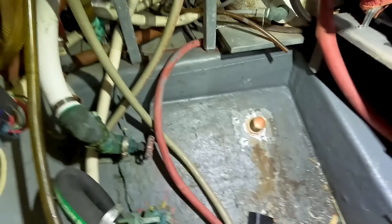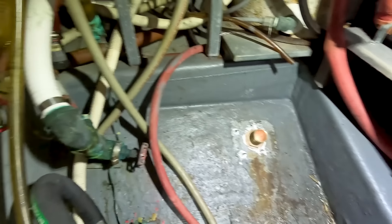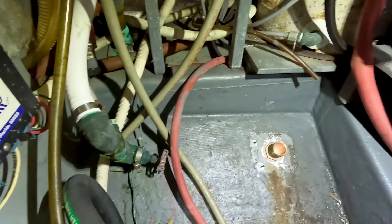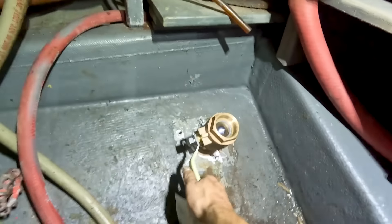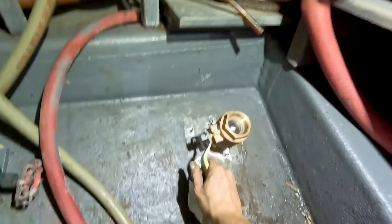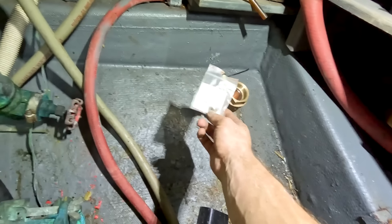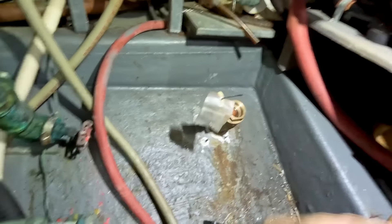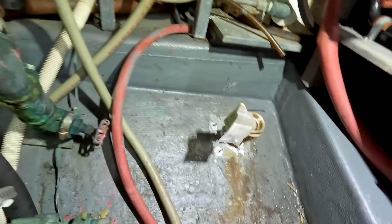Now we just have to install the seacock onto it, put some leak lock around the threads, tighten it down, and make sure everything works as normal. We should be done with this boat and hopefully we won't be coming back for leaks. The seacock is in. We greased the seacock so it can flow and turn the handle a lot easier. Everything looks good. I like to leave this grease fitting on the seacock itself so the owner can grease it in his own time and knows where it is.